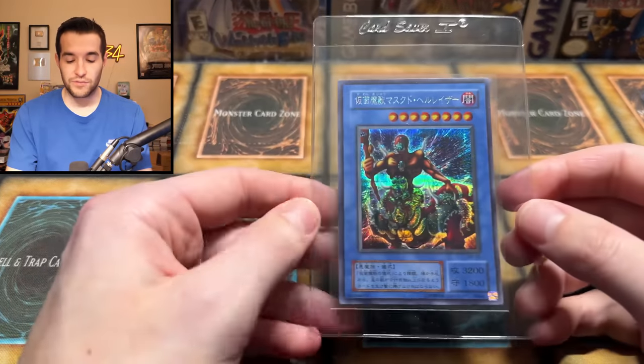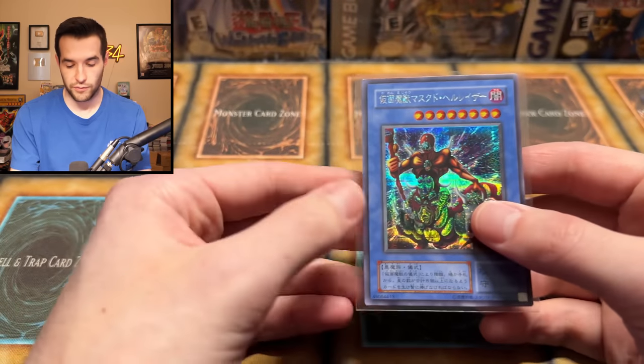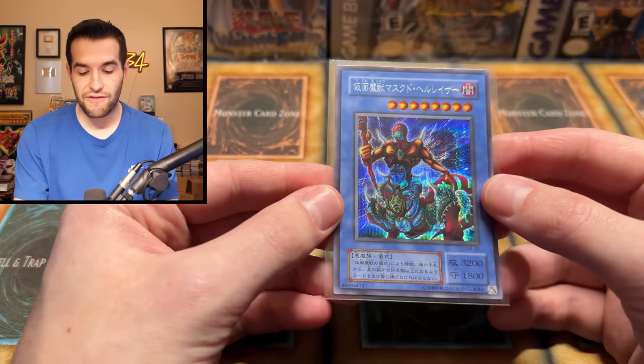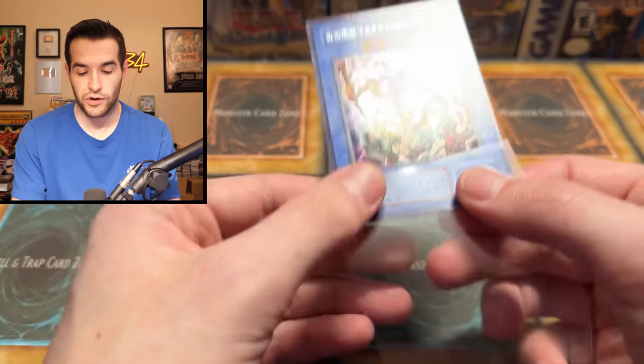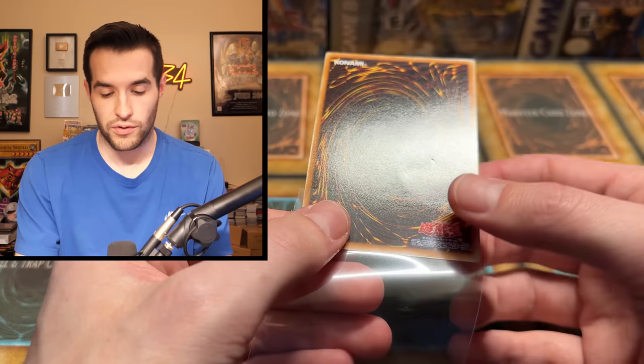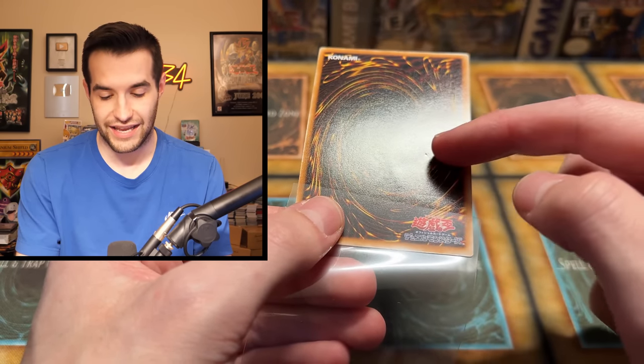And then we get to the big ones. There are two big, big cards, and technically there's two versions of this one. We have the Mask Beast. This is a prismatic secret rare — parallel is the other one I was trying to talk about earlier. This is a very beautiful secret rare card. This is awesome. It's 3200 attack. It's a classic. Oh, it's got a dent in it. That is a real shame — a dent and then like another mini dent next to it. So unfortunately that one will not be getting graded, but still a cool looking card. But don't worry — we have the higher rarity version.